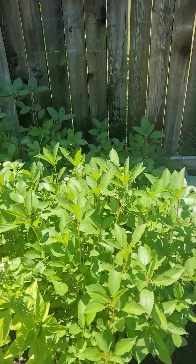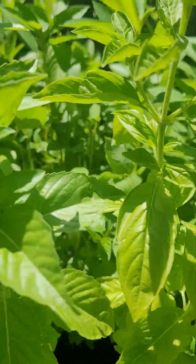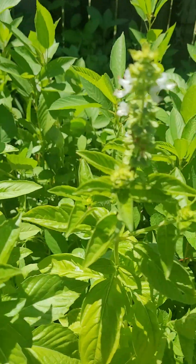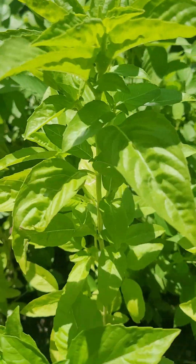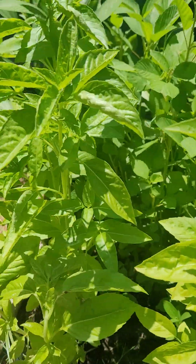For all those who always ask what bezels is — bezels is called akoko besa in Ghana. This is the tree, this is how it looks. This right here is bezels.